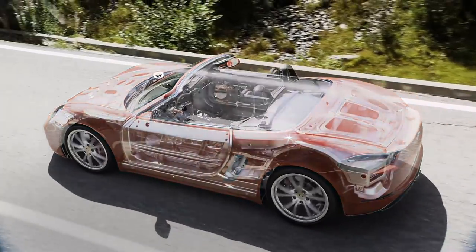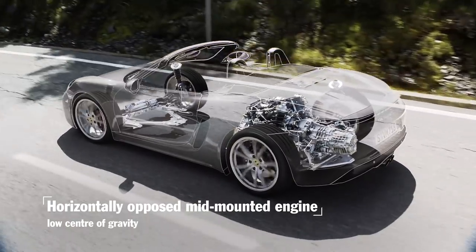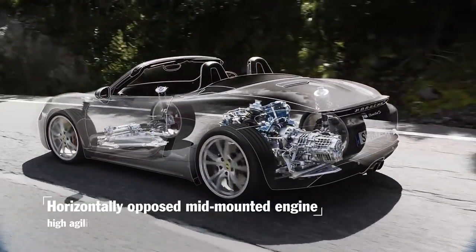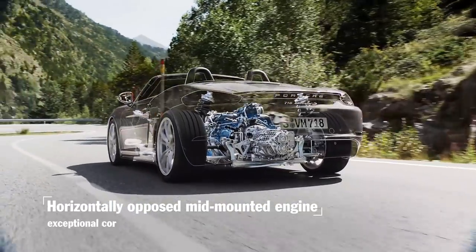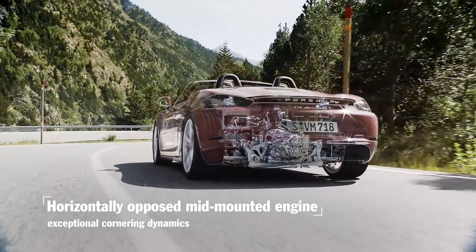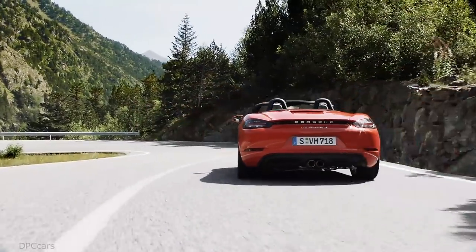Porsche continues the tradition of the four-cylinder flat engines that were used in the Porsche 718 mid-engine sports cars that won numerous races back in the 1950s and 1960s, among them being the legendary Targa Florio and Le Mans.